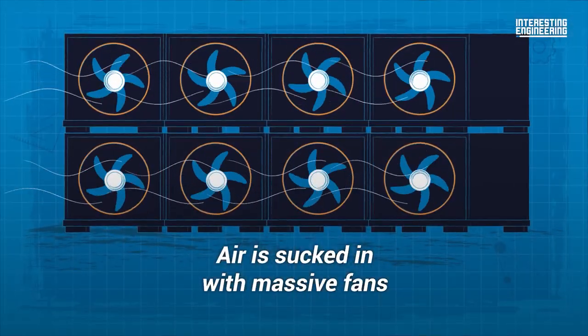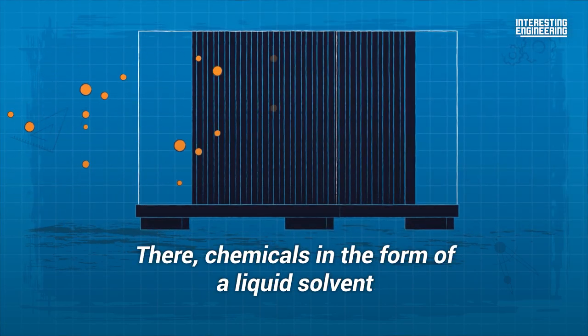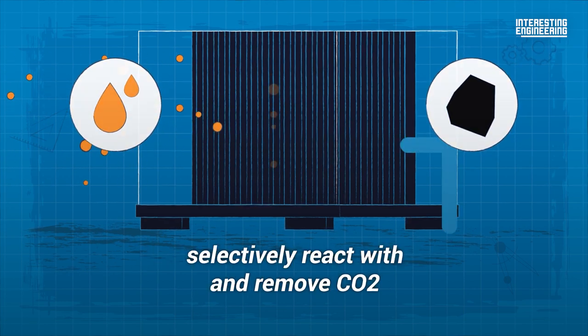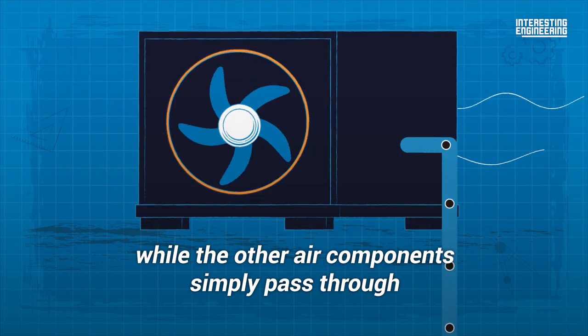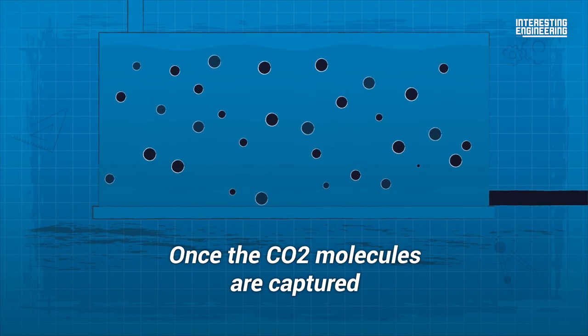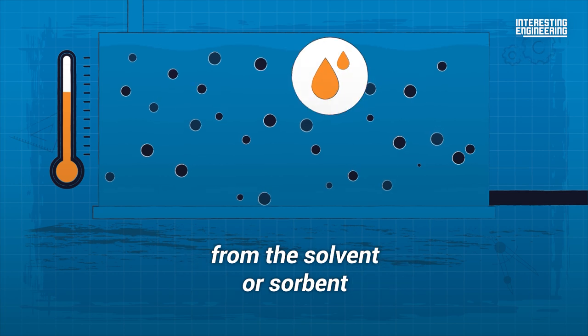Air is sucked in with massive fans and pushed through a filter. There, chemicals in the form of a liquid solvent or solid sorbent selectively react with and remove CO2, while the other air components simply pass through. Once the CO2 molecules are captured, heat is typically applied in order to release them from the solvent or sorbent.